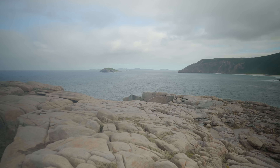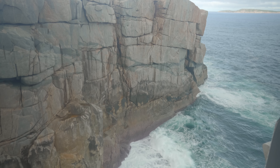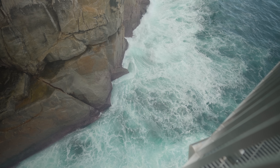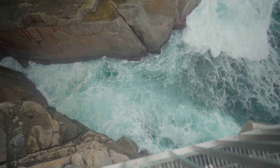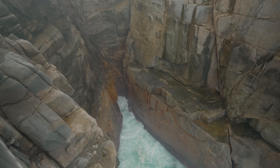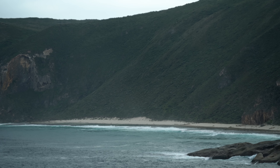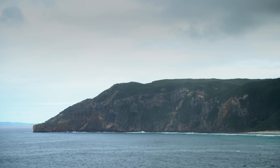I then walked up to the gap, which is only a couple of hundred metres from the bridge. Again, the waves have slowly eaten away at the granite over millions of years. This whole coastline with its islands, beaches, bays and peninsulas has its own rugged beauty tucked away here in the south.